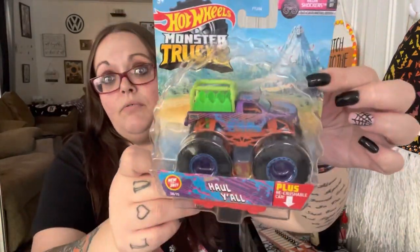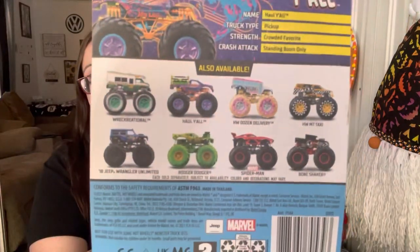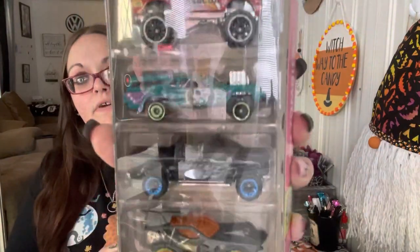There's another one — I'm not sure if it's Shannon's or my husband's. This one says 'Haul Y'all' and on the back it shows all the ones you can collect. My husband got a five-pack because he wanted that one — they're zombie Hot Wheels.